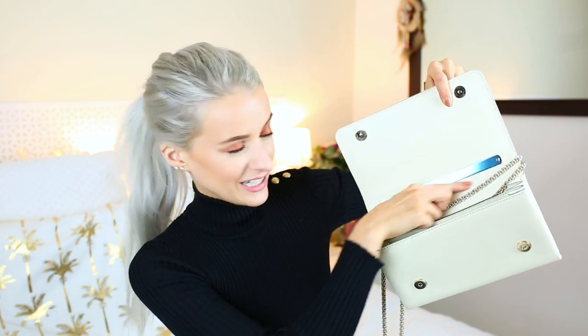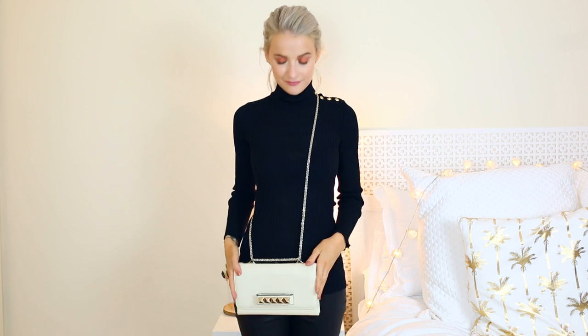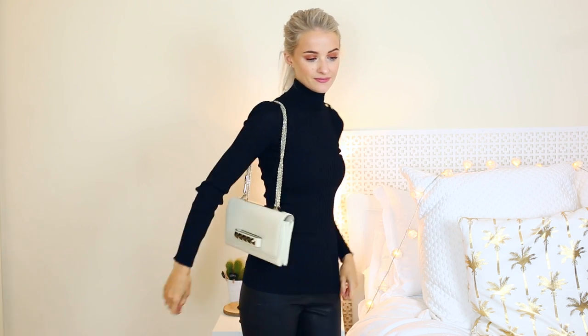Last but not least is the Valentino Va Va Voom clutch bag in cream with gold hardware — very evening-appropriate and perfect for more sophisticated events. It's a smooth leather so I treat it with the utmost respect to keep it in great condition. It closes with two poppers on the front, and you can hold it as a clutch with all straps tucked in, or wear it as a double or single strap. It comes in lots of different colours and is very iconic Valentino.